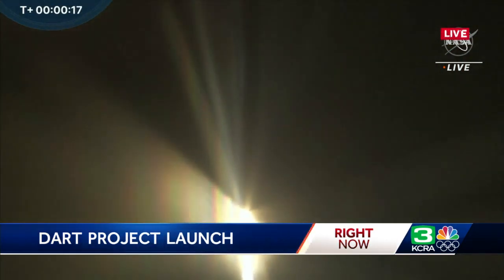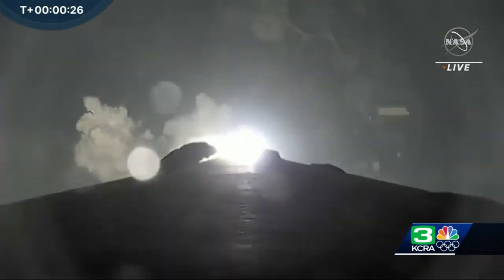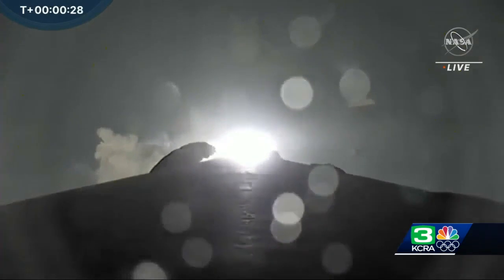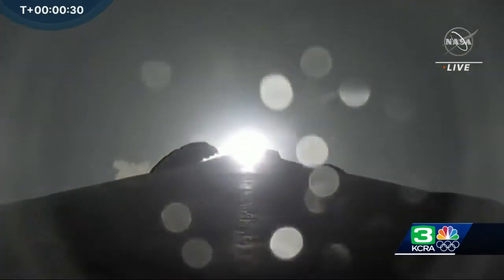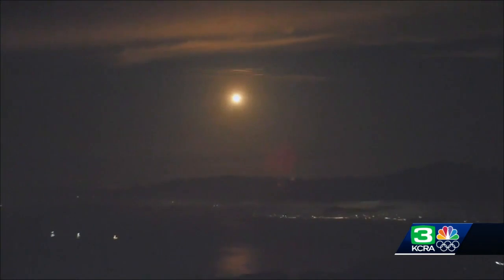We're getting a nice view of the onboard cameras from the Falcon 9 — looking toward the aft end of the first stage. You can see those engines coming to life. Stage one chamber pressure is nominal. Falcon 9 will be reaching max Q in just seconds — the moment of peak mechanical stress on the rocket. And here in the mission data center, we can feel the rumble from the Falcon 9, and it's always amazing to hear and feel.